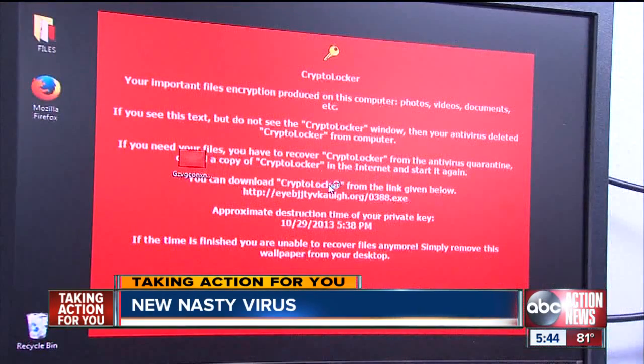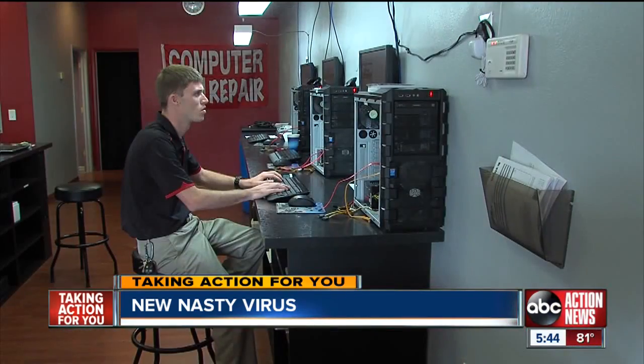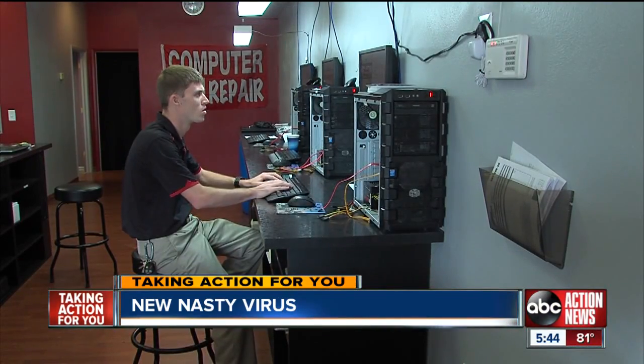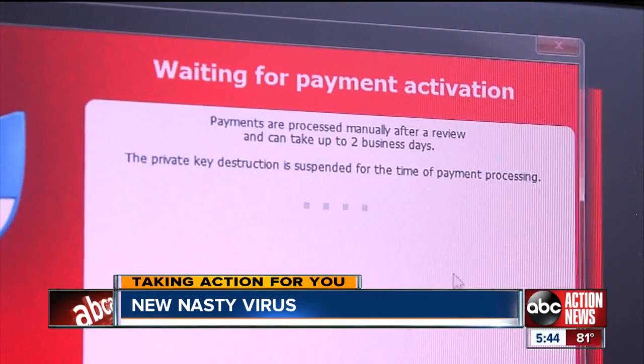It's called crypto locker. It not only hijacks your computer and its files, it threatens to destroy them if the user does not come up with $300. But that's not what makes this virus a killer — it locks down your computer from any and all use, and it also encrypts all of your personal files with a randomly generated password that basically can't be broken.